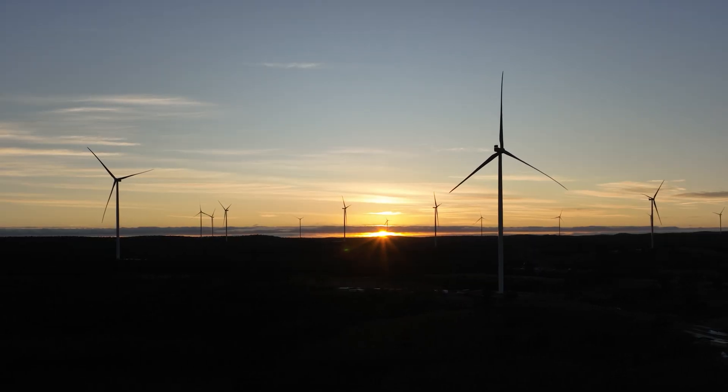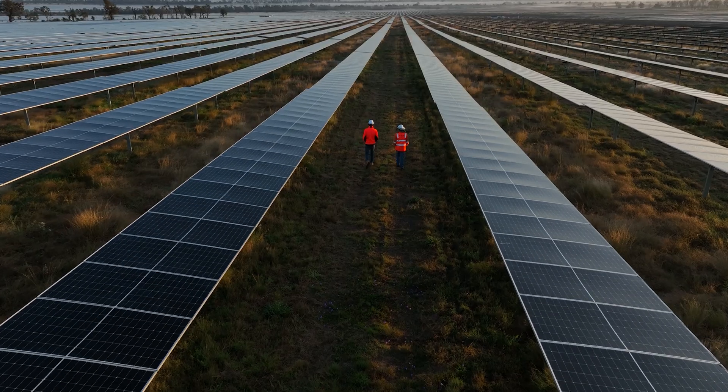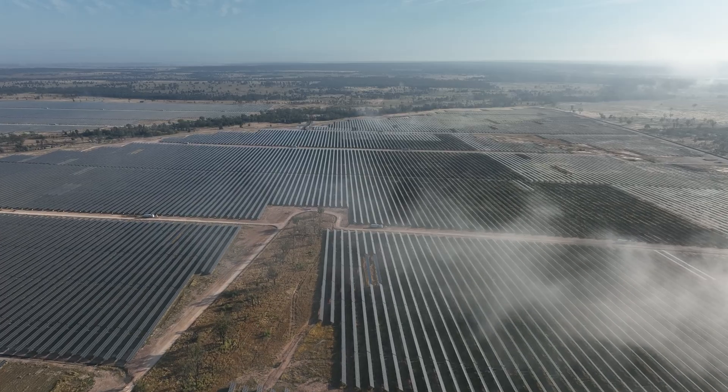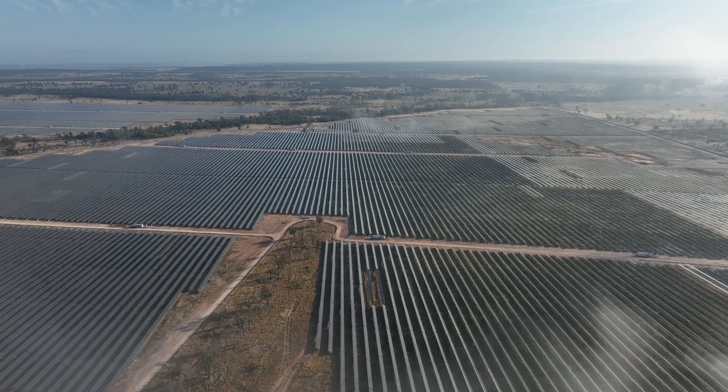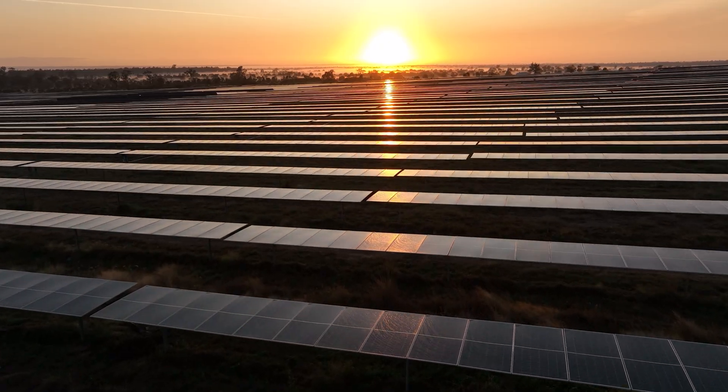The battery here will capture energy from renewable sources such as wind and solar and store that energy, so that when there's more demand on the grid, the battery will automatically power up and provide that stability and reliability so that consumers don't experience any interruption to their power supply.